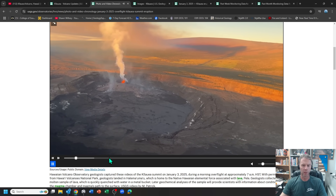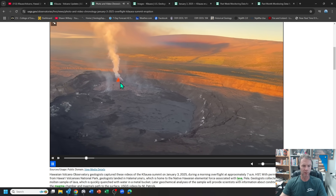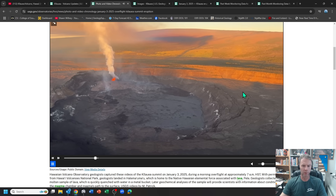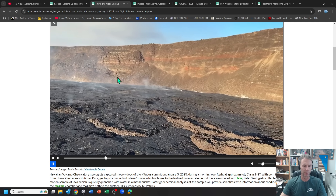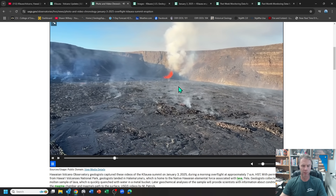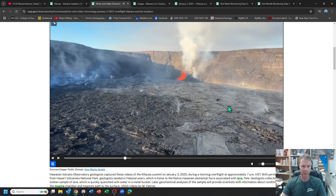Let me show you some of the recent USGS videos. This is from a couple days ago, January 3rd — a nice overflight. They're looking toward Mauna Loa in the background, and you can see that vent on the southwest side of Kilauea, the extent of the crater, and the higher caldera rim. We've got two smaller craters nested within the caldera. Here's a ground-level view from within the crater looking toward that southwest wall where the vent is feeding the lava lake — mostly solidified at the surface.